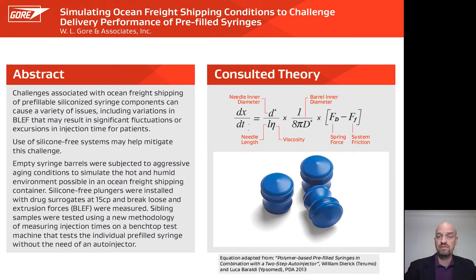Looking at some consulted theory from PDA 2013, you can see quite a few factors are already fixed and known. You should already know the inner diameter of your needle, the length of your needle, the viscosity of your fluid, the inner diameter of your barrel, and your spring force. So the only thing that's really left is the system friction itself.